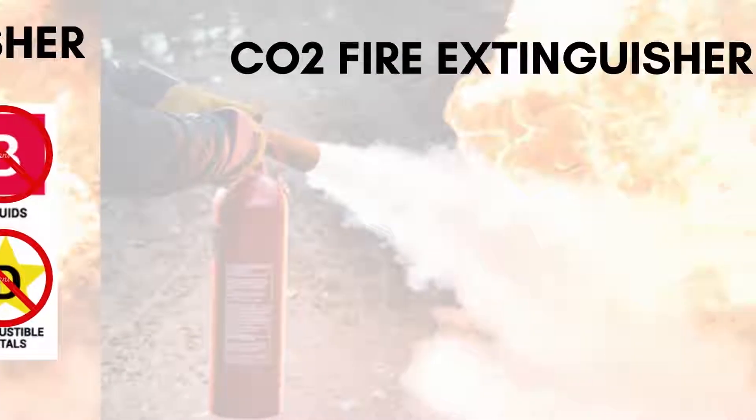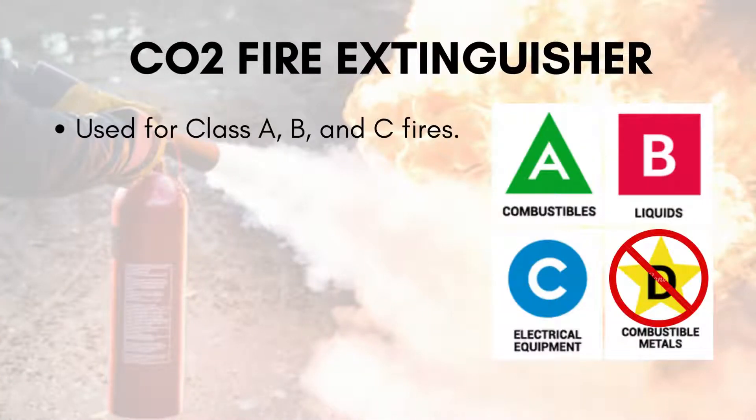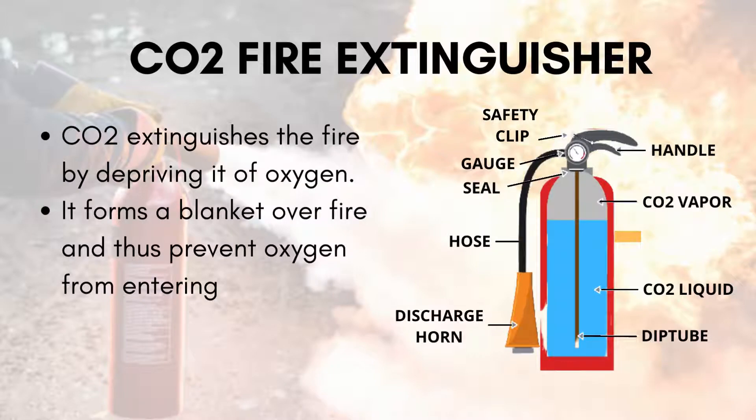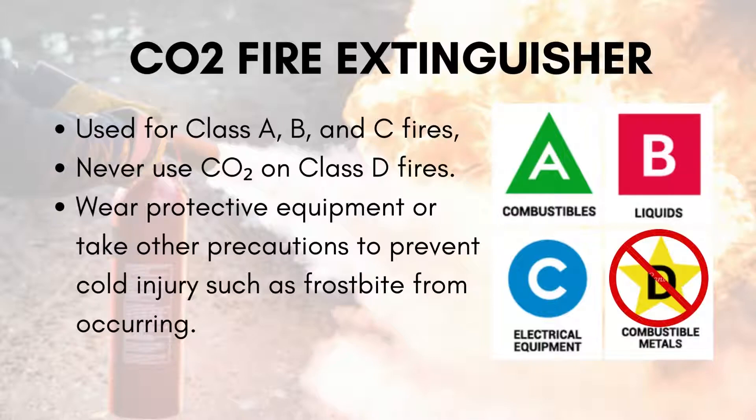Number 2: Carbon dioxide extinguishers. These extinguishers are used for Class A, B and C fires. They extinguish the fire by depriving it of oxygen. But never use them on Class D fires. Always remember to wear protective equipment or take other precautions to prevent cold injury such as frostbite from occurring.